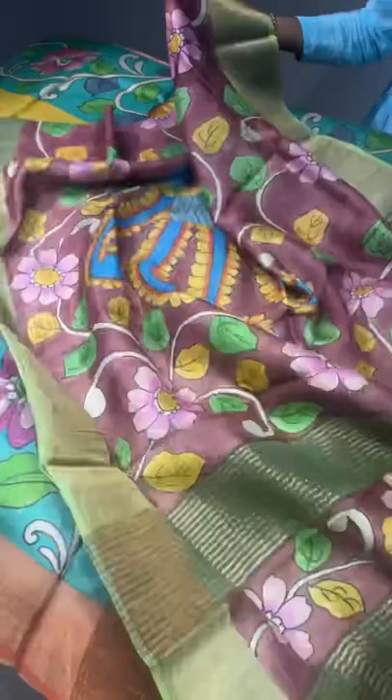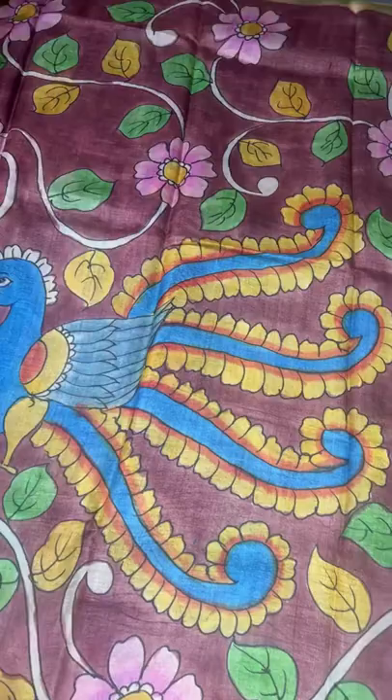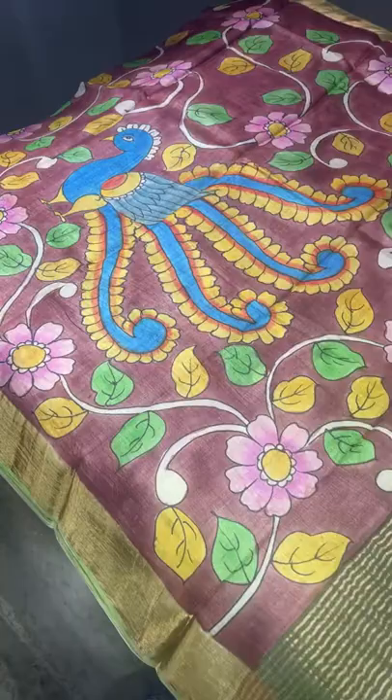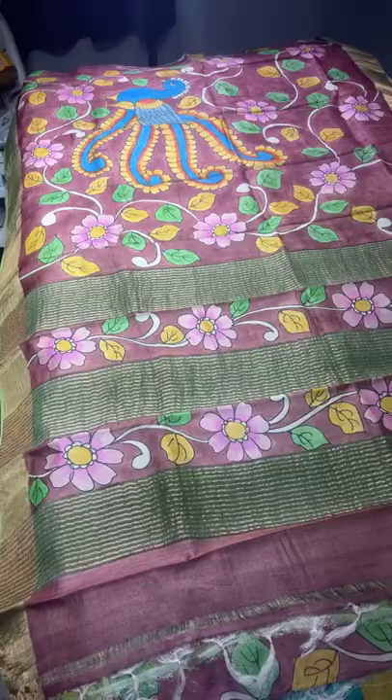Please understand the difference between pen Kalamkari and hand painting. This next saree is a brown base saree with a beautiful green combination. It is a mild, not-too-dark brown all over, with an all-over peacock pattern. The peacocks are very differently painted, with feathers in green. The pallu is green with a brown base and hand painting work. There is also a contrast green blouse piece. ₹5450 plus shipping.